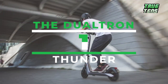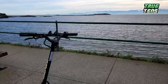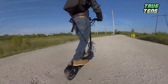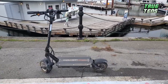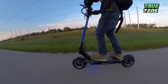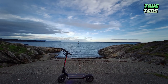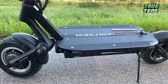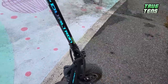Number one is the Dualtron Thunder. It's one of the most powerful and fast electric scooters on the market, voted number one in the world for best scooter to own in the 2020 ESG scooter survey. It can reach 55.9 miles per hour or 90 kilometers per hour, weighs 94.7 pounds or 43 kilos, and has an incredible range of 74.5 miles or 120 kilometers. The company, Mini Motors, is longer in the market than any other and ensures efficiency and performance.